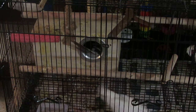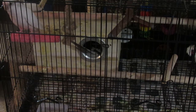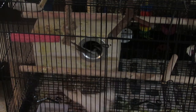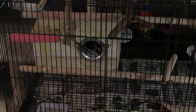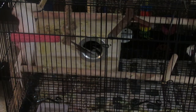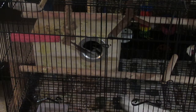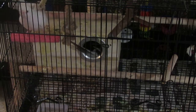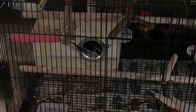Did you know that when a female cockatiel is born, they are born with two ovaries and two oviducts? An oviduct is just a muscular tube that's below the ovary. But as they get older and reach sexual maturity, one of the ovaries and the oviduct disappears. So they only have one ovary and one oviduct.